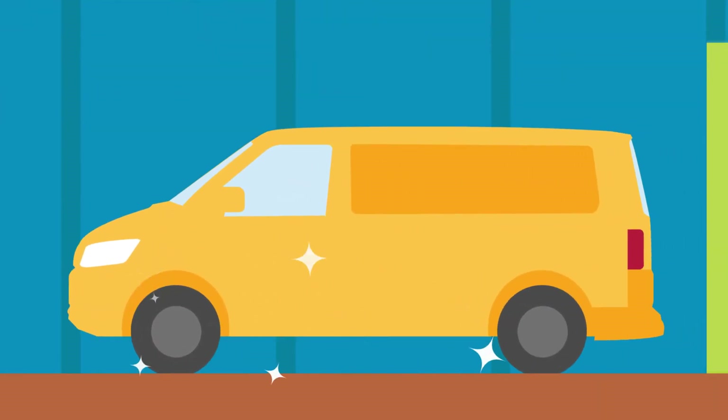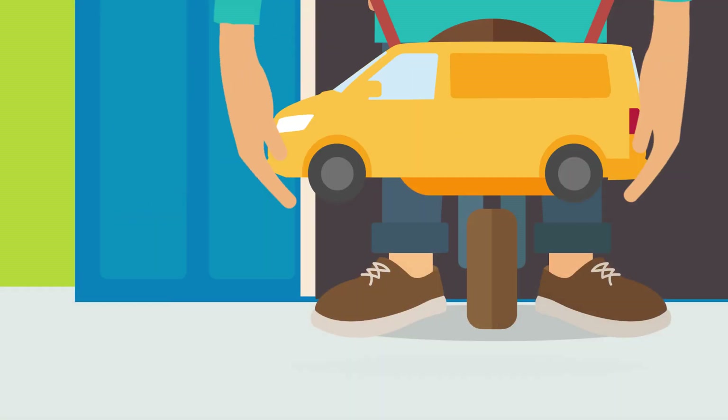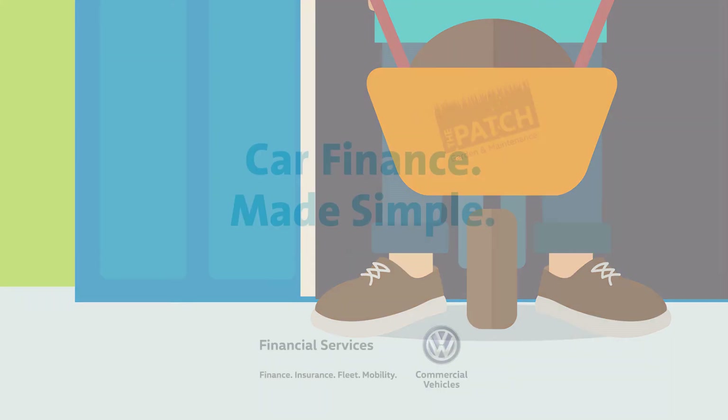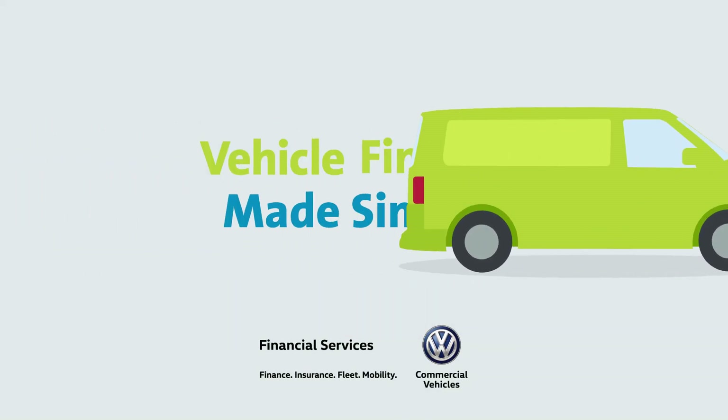Lastly, the vehicle could be traded in, so the finance can be paid off and any equity can be used as a deposit to buy a new vehicle. It's that simple.